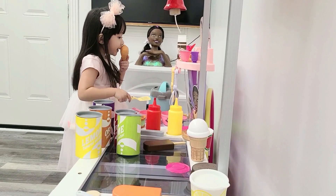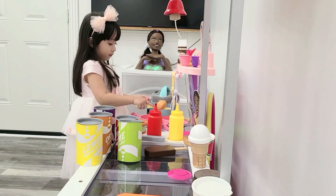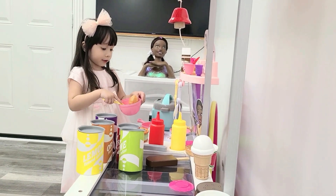Tina's Playhouse! Tina, what are you doing now? I'm cooking for Daddy!